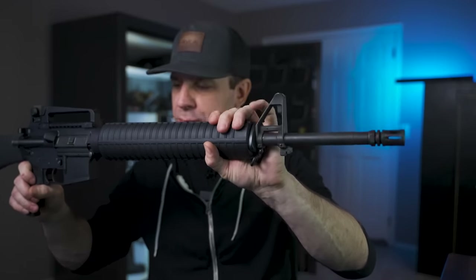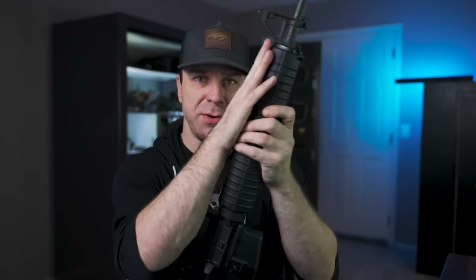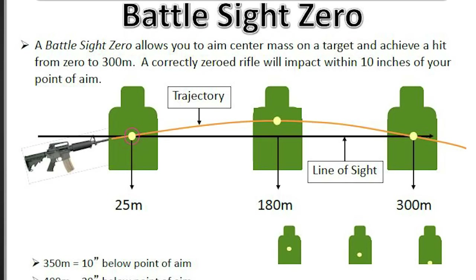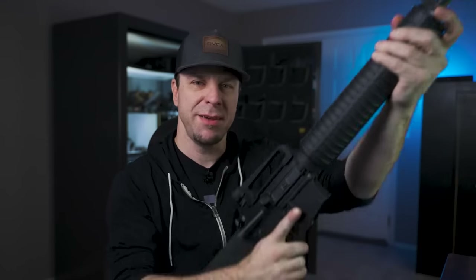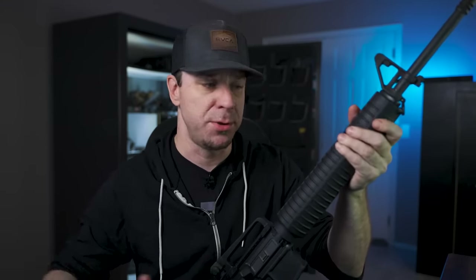A longer barrel also decreases the amount of holdover you need at a given range. If you zero at 100 yards and you're reaching out to 300 or 400 yards, you have to aim a little bit higher than your target — if you aim directly at the target, the bullet trajectory will just go into the dirt. So you aim high to hit the target beyond your zero zone.